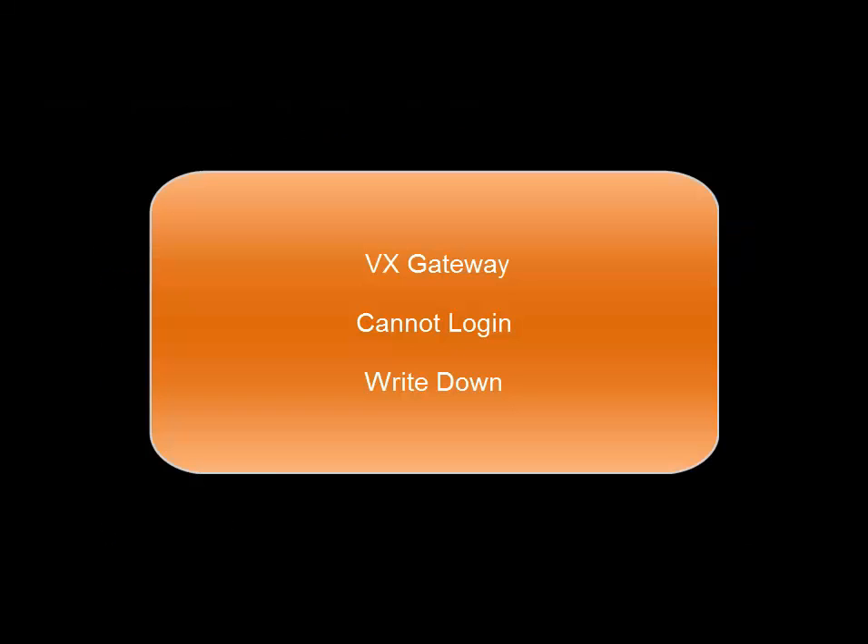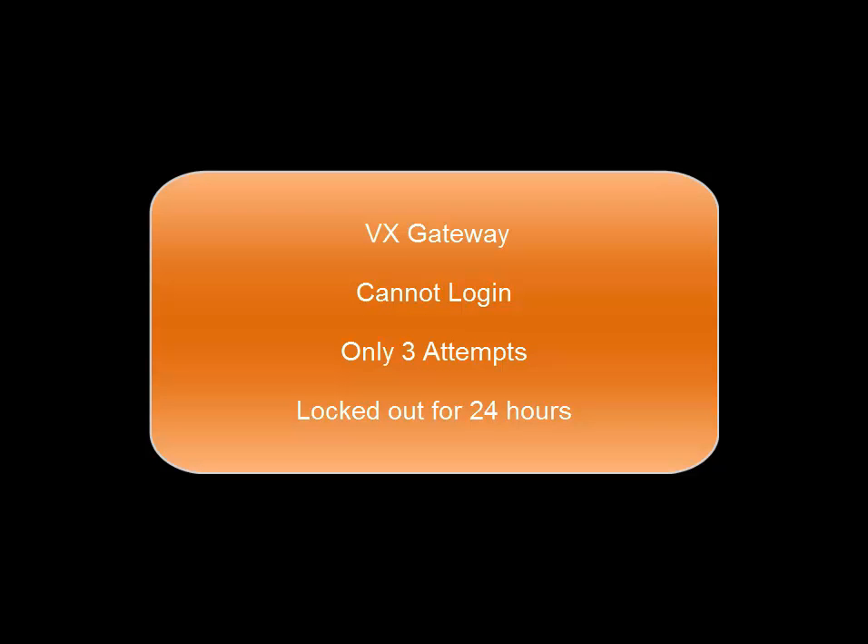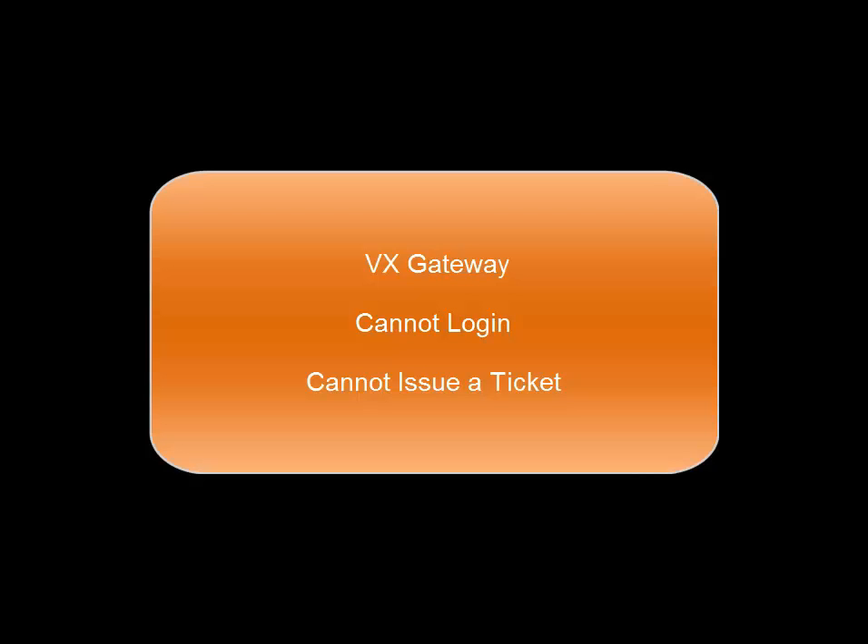Write down your new password and username information or memorize it, and click on the go to home page. You will use the new login information to log in. Note you are only allowed three attempts. If you are unsuccessful, you will be locked out for 24 hours. You will not be able to send a ticket for this category.